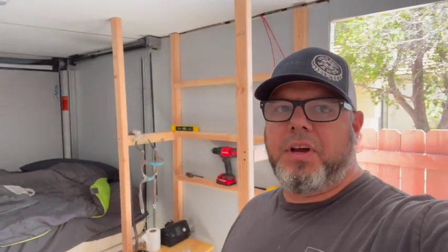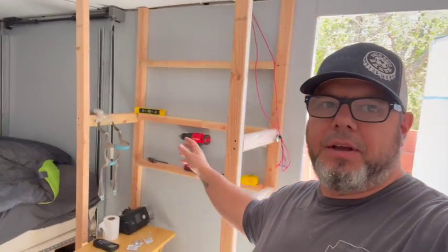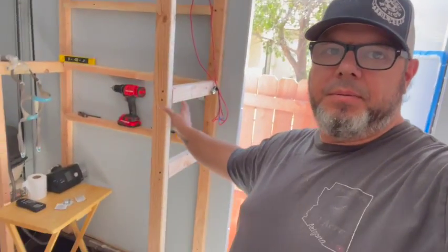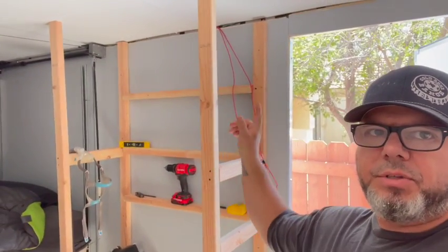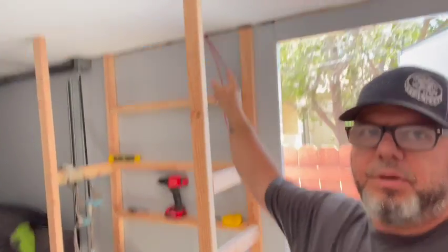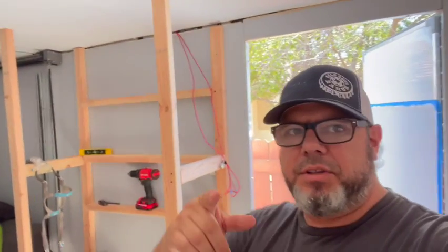Alright guys, as you just saw I did the back part of the frame. I'm also going to add more cross members and then one all the way across, so keep on watching guys — there's more.